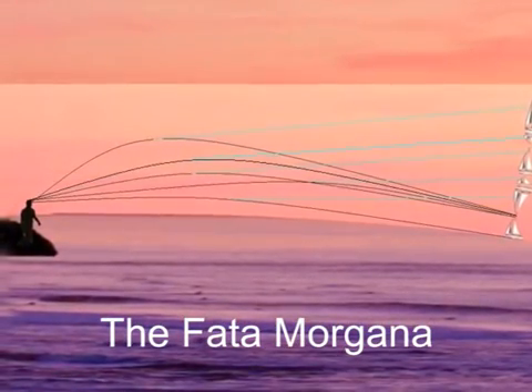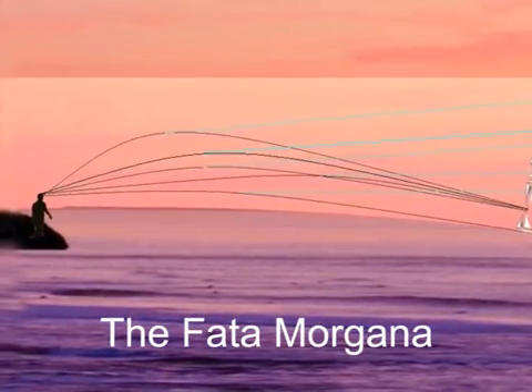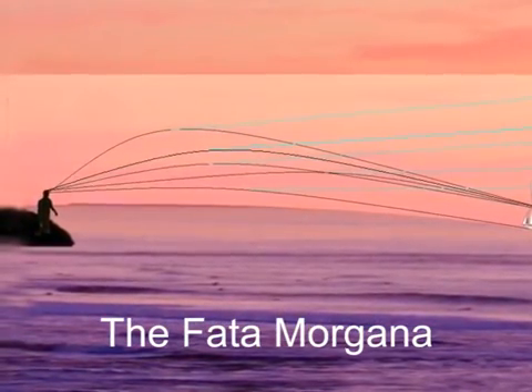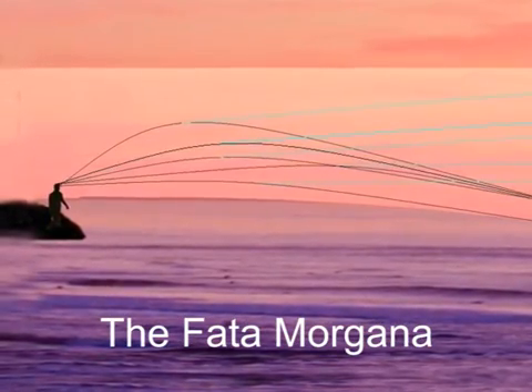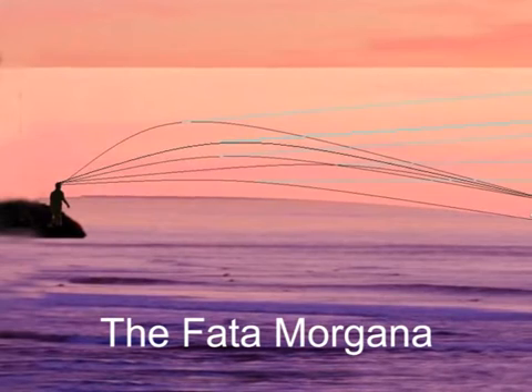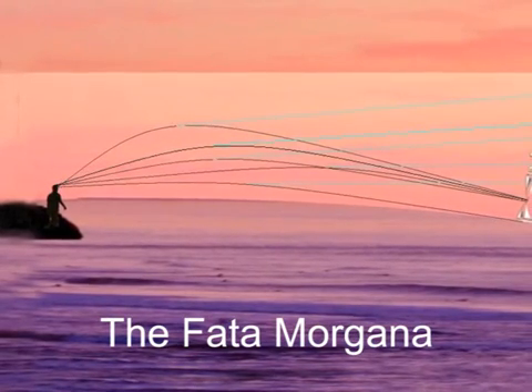To generate the Fata Morgana phenomenon, the thermal inversion has to be strong enough that the curvature of the light rays within the inversion layer is stronger than the curvature of the earth. The Fata Morgana's